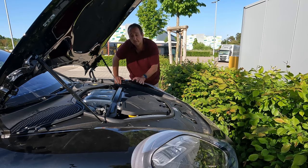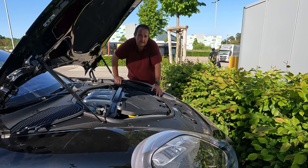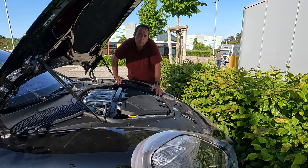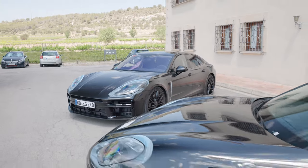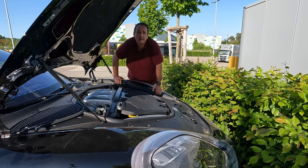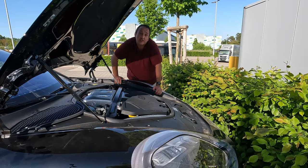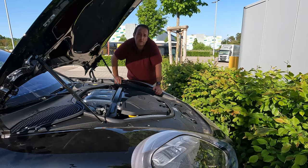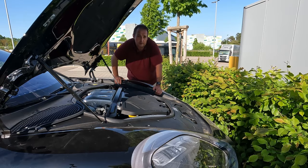The lineup includes both a V8 plug-in hybrid and a V6 plug-in hybrid. In total there will be four plug-in hybrids alongside regular petrol engines. The base model is the 2.9-liter V6 twin turbo, which delivered 340 horsepower previously and will come with a significant power upgrade as well.